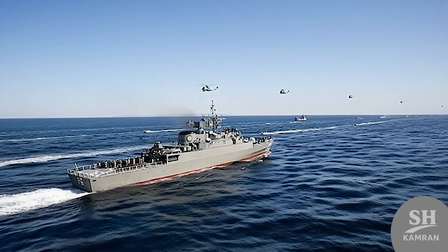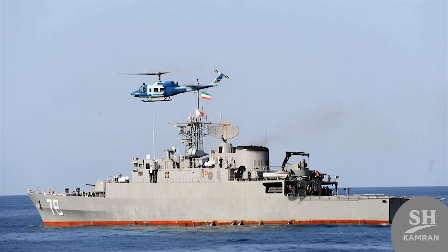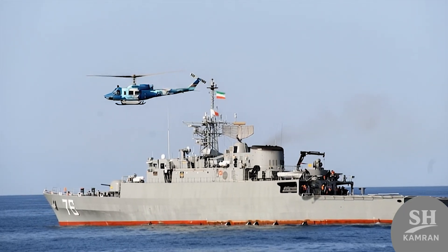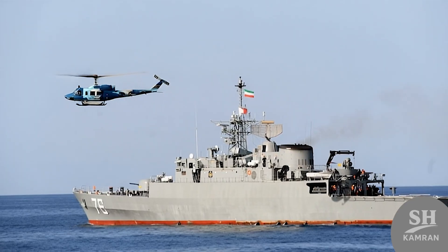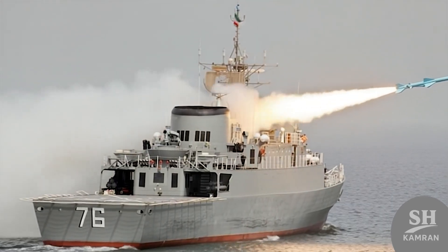Jamaron's arrival in the southern fleet was like fresh blood in its veins. There is always a debate — is Jamaron a destroyer or a heavy frigate? By global standards, it's a frigate, but in Iran, it's a destroyer. The name really doesn't matter. What matters is what this ship does.